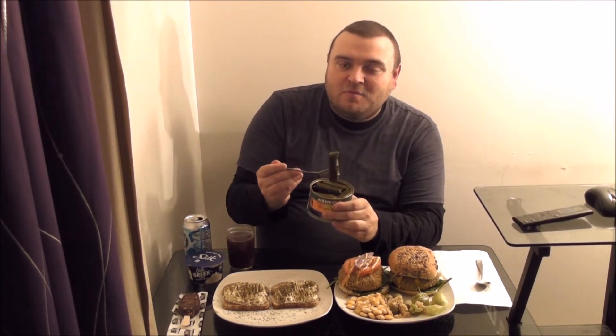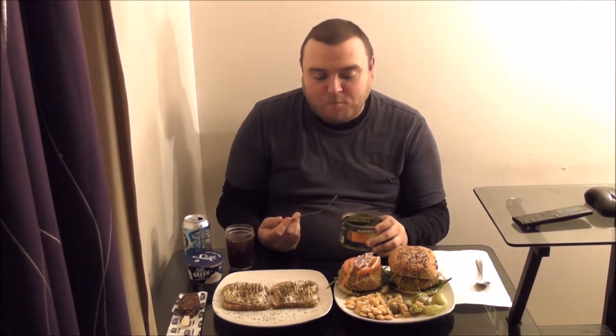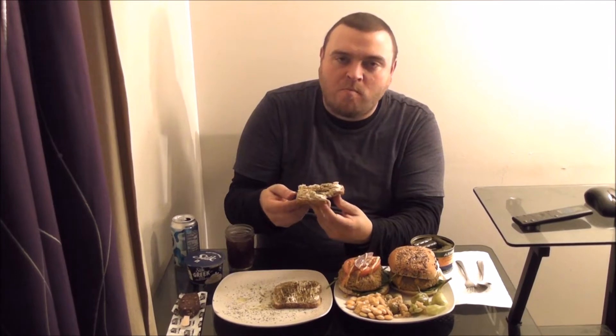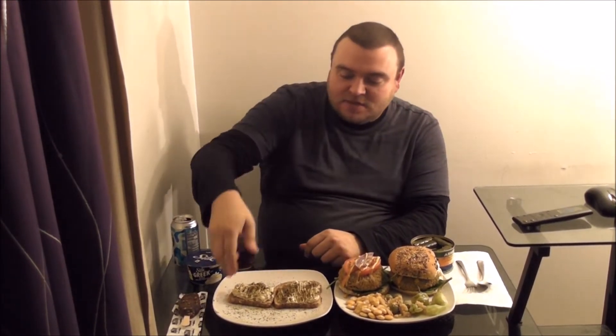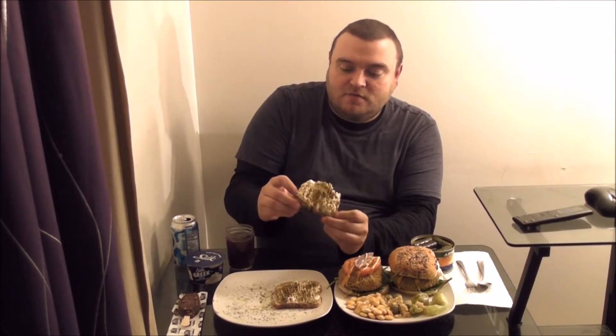Now for the dolmas — aka grape leaves stuffed with rice. I've already been over this in a previous video, so to save time I'm just going to go ahead and eat one. That is good. Now for the toast with hummus. That is good. It's got the hummus on it, the za'tar, and olive oil. That is superb.